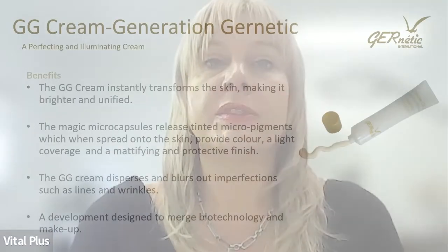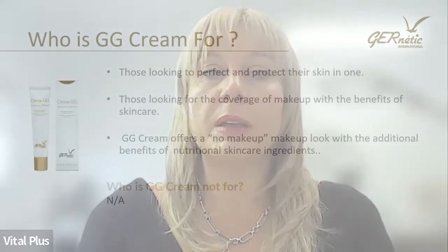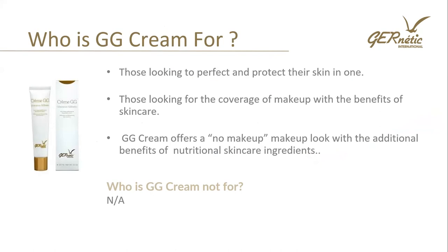Let's look at our GG cream — Generation Genetic — it's an illuminating, tinted moisturiser. The benefits: it instantly transforms the skin, making it brighter and unified. Magic microcapsules release micropigments providing light coverage and a mattifying and protective cream. The GG cream disperses and blurs out imperfections such as lines and wrinkles — a development designed to merge biotechnology and makeup. You get the benefits of skincare with the additional benefit of light makeup protection. Who is it for? Those looking to perfect and protect their skin in one, those looking for the coverage of makeup with the benefit of skincare. GG cream offers a no-makeup makeup look with the additional benefits of nutritional skincare ingredients.